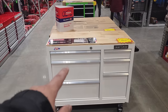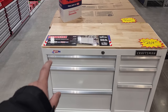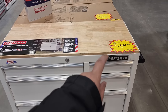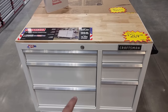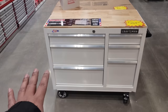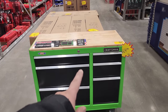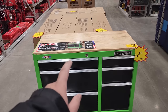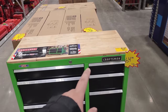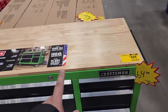Look at this, guys — what a find right here. The Craftsman Toolbox 41-inch wide six-drawer workstation for $264, was $529. I am really interested in this — this is exactly what I'd like to fill my office with instead of regular drawers. For those of you who love green, check it out: $264 for this 41-inch wide six-drawer unit in green, and it used to be $529. Tell me that isn't an amazing deal.